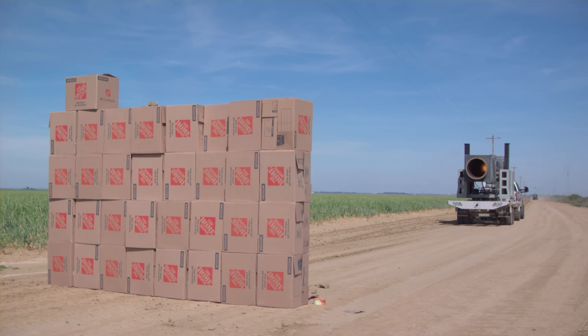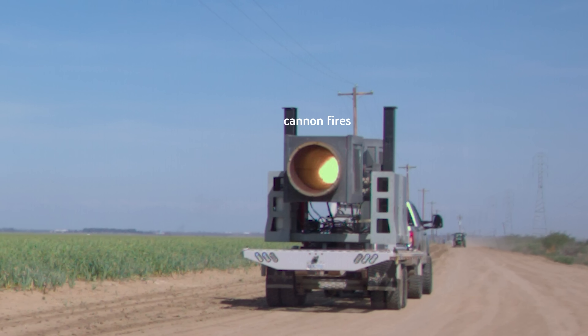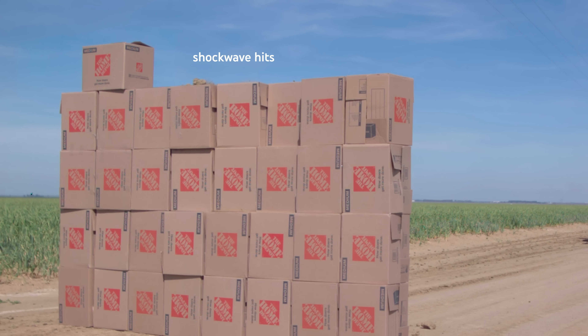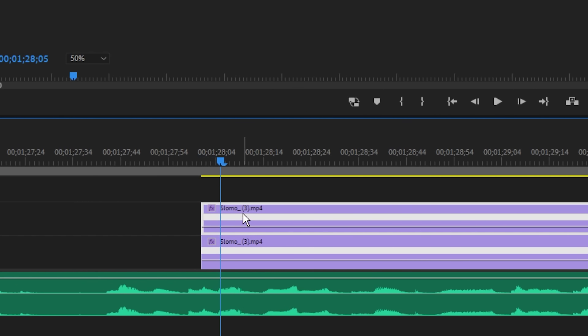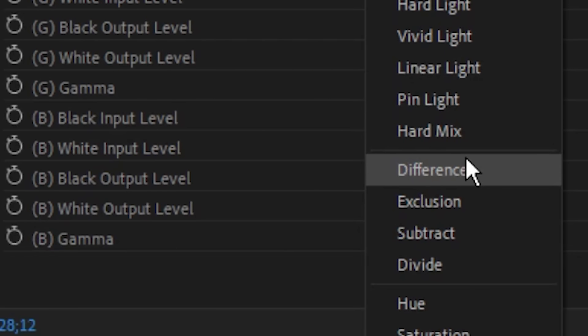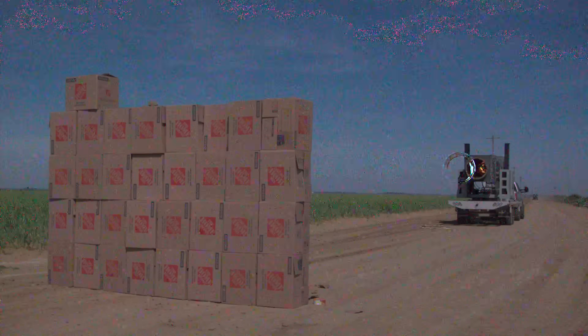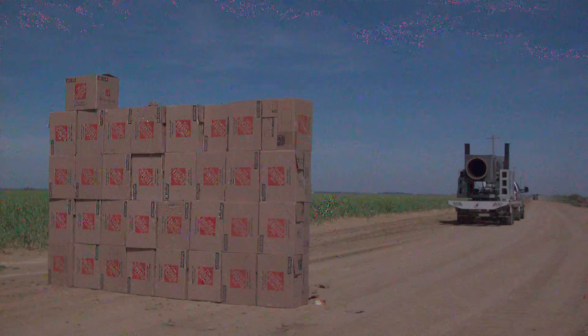Now, if you slow this down, there's a couple cool things that happen. Number one, you can see the shockwave from the blast hit the boxes before the vortex ring does. There's a cool editing trick: take a copy of the clip, stack it on top, and move that over by a few frames. Then take the difference between the two clips. This highlights and amplifies motion. Now you can see the shockwave much more clearly, and you can even see the vortex ring moving through air.